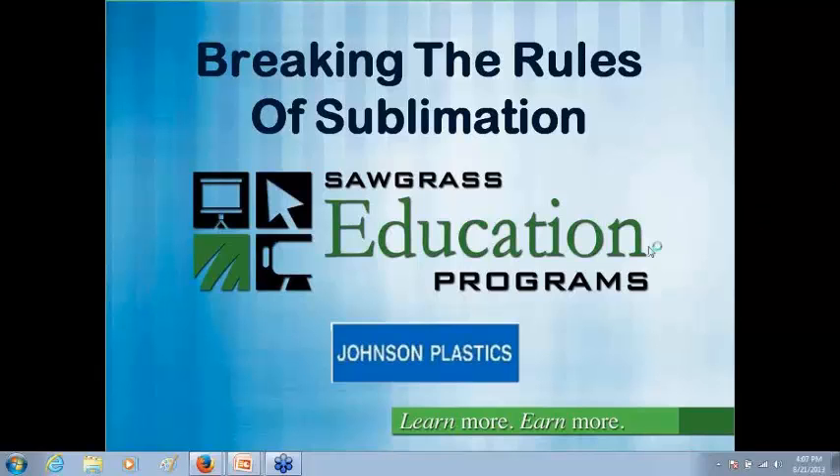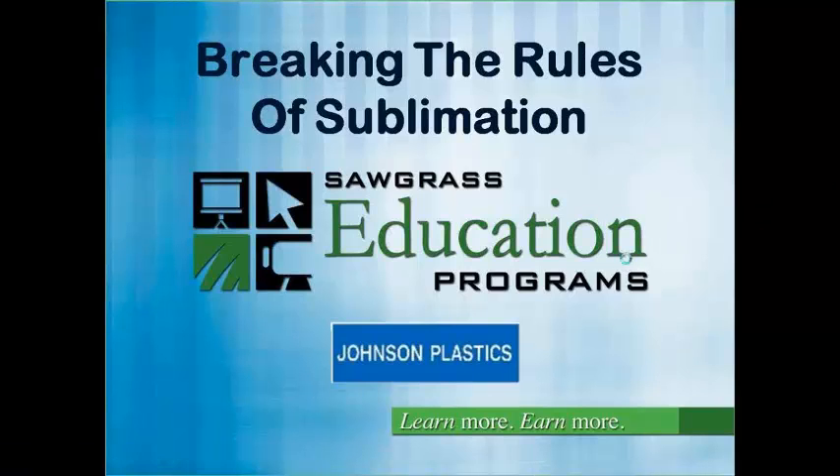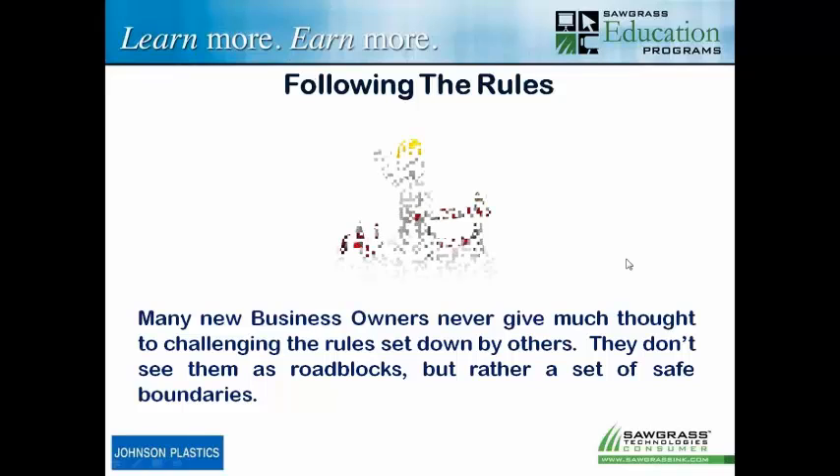Our topic today is breaking the rules of sublimation, a topic I really love because I like to break the rules. But talking about following the rules to begin with — many business owners never give a lot of thought to challenging the rules set down by others. You come in new to the business, a little unsure of what to do, and people say do this, don't do that, and a lot of new business owners just go ahead and follow that. Usually that's not a bad thing — following those rules will hopefully get you past any roadblocks and keep things going.